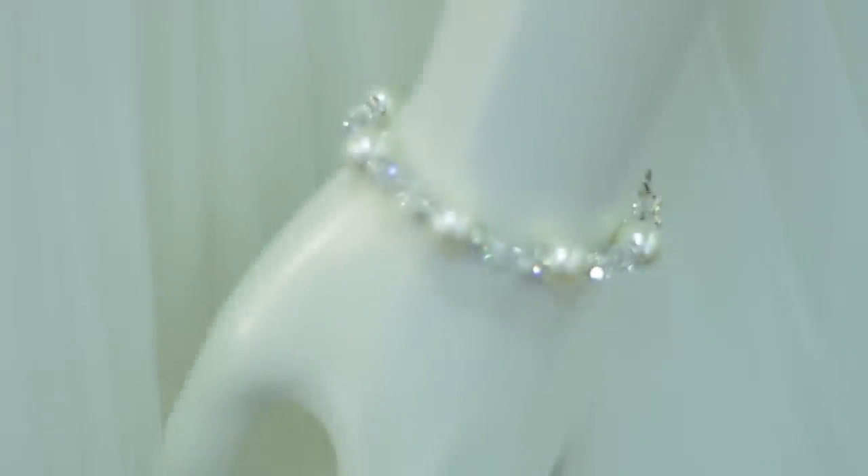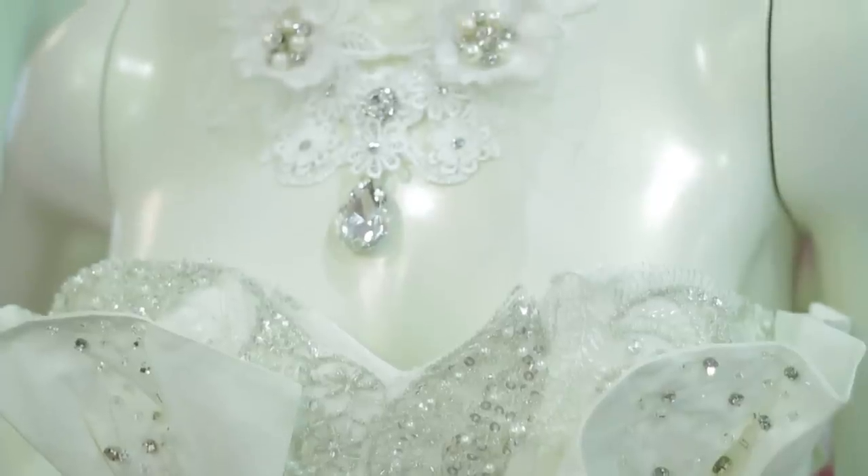Hi, I'm Carrie Barron with The Bridal Boutique in Louisville, Texas, and I'm here to talk to you about what types of jewelry look best on sleeveless wedding gowns.